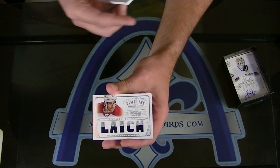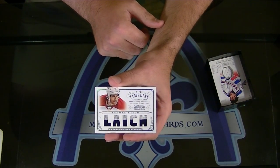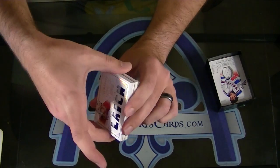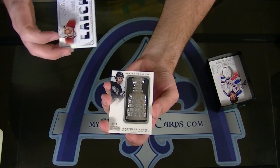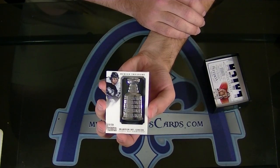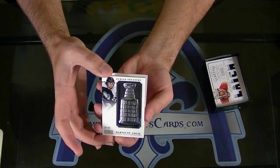Brooks, numbered to 50, Timeline Prime. There we go. Number 18 of 50, Martin St. Louis, Buried Treasure.